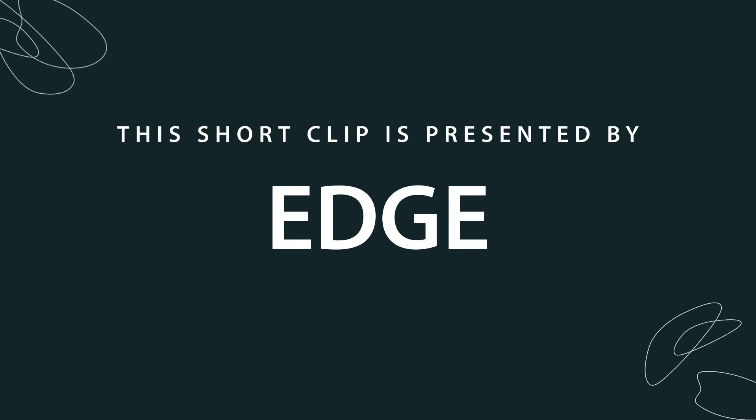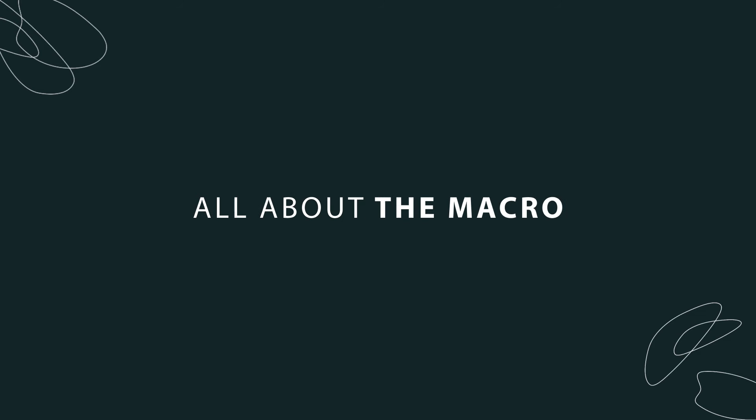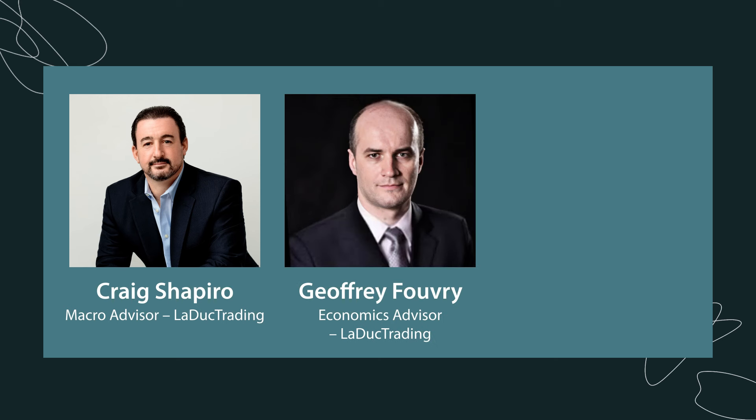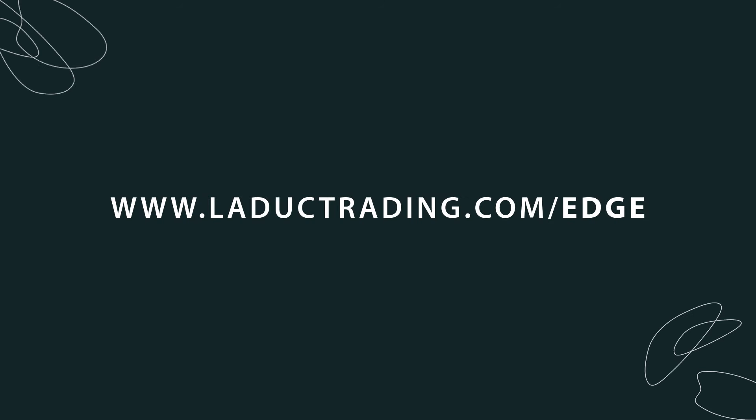This short clip is presented by EDGE. EDGE is our pro-to-pro advisory service, all about the macro with a focus on one-to-one engagement with hedge fund manager Craig Shapiro, economics advisor Jeffrey Fouvry, and direct access to LeDuc Trading founder Samantha LeDuc. For more information about EDGE, visit www.leductrading.com/EDGE.